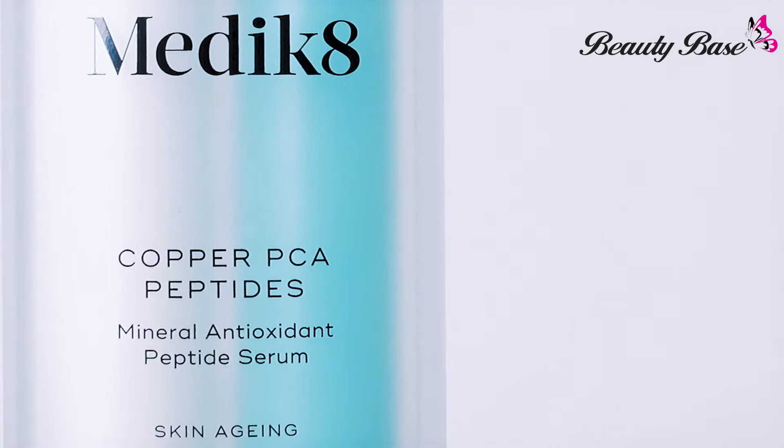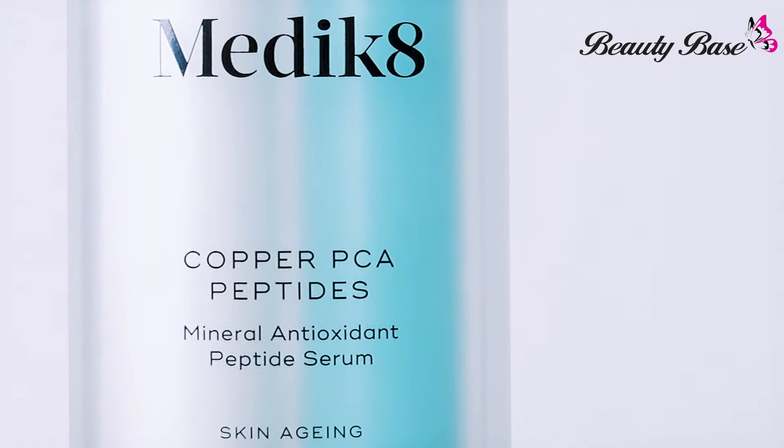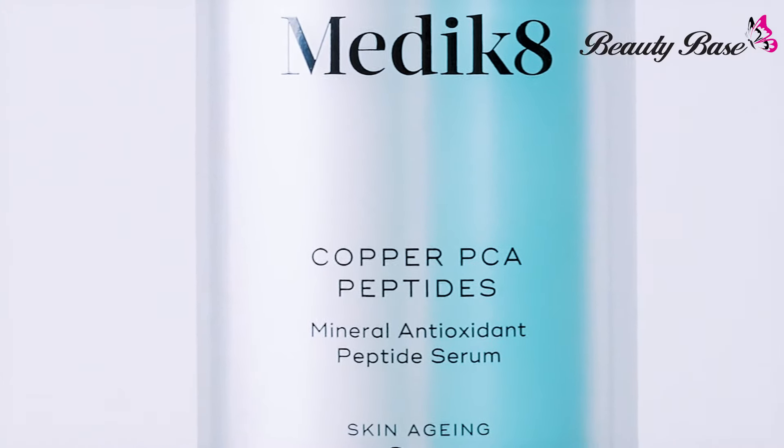This serum is suitable for anyone concerned with skin aging and prevention, for those who need extra protection against free radical environmental damage, and for those who are sensitive to vitamin C. This is the perfect alternative with similar benefits.